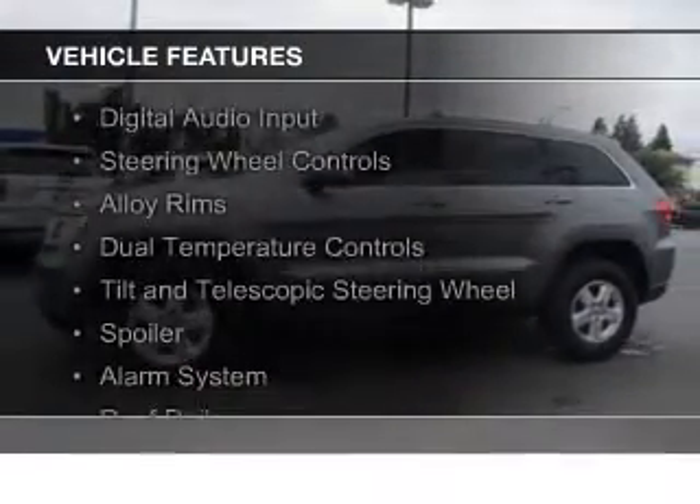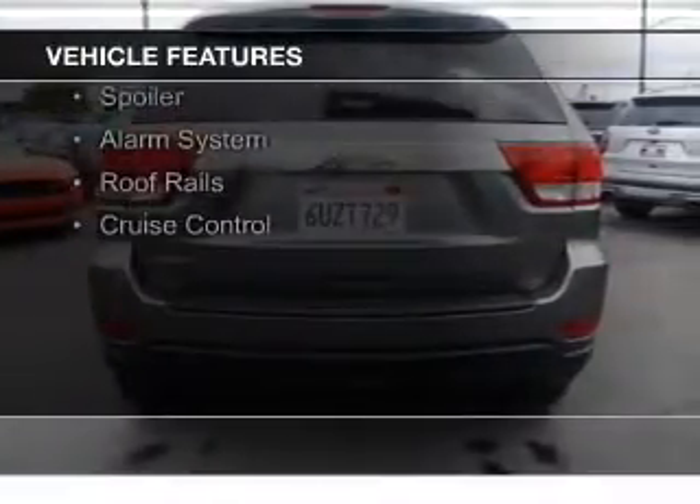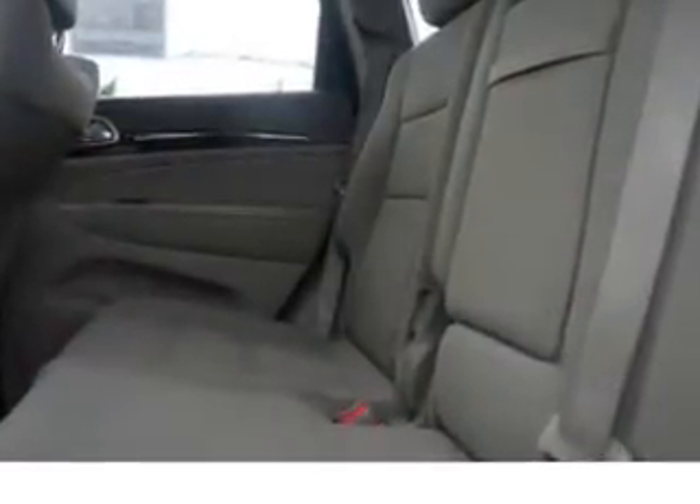The features include Sirius XM satellite radio, digital audio input, steering wheel controls, alloy rims, dual temperature controls, a tilt and telescopic steering wheel, a spoiler, an alarm system, roof rails, and cruise controls.